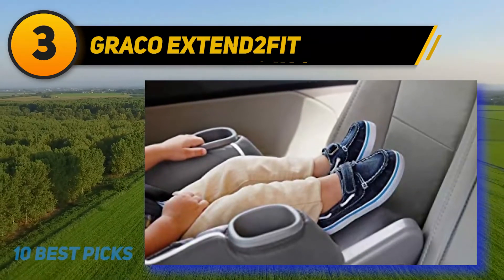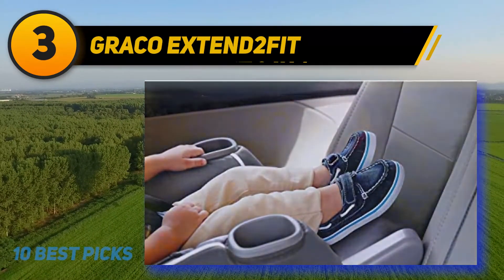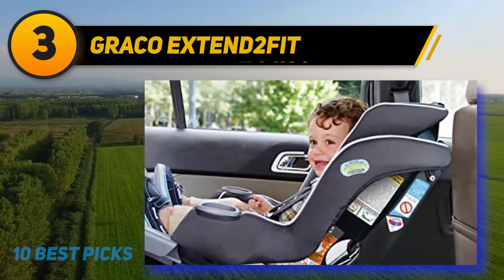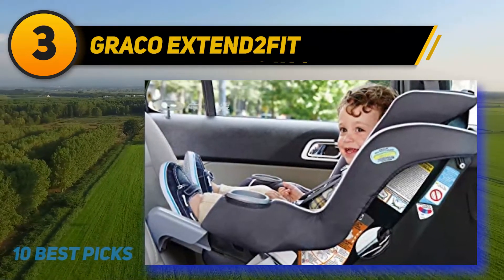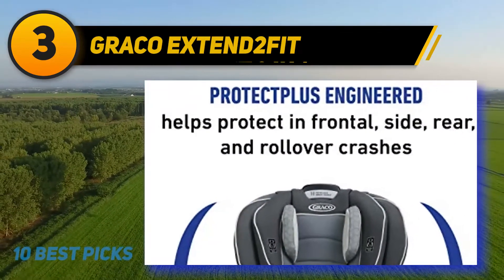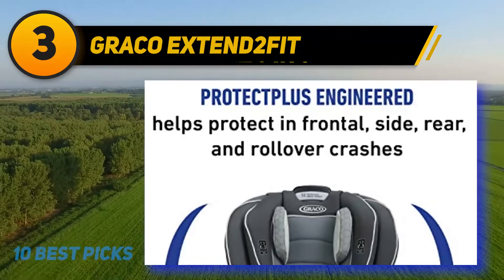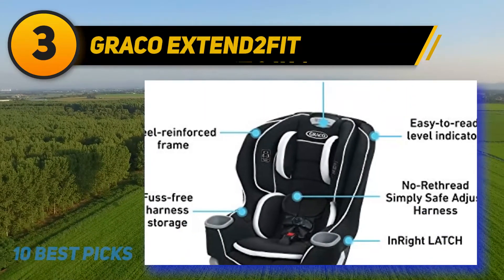The frame of the seat is ultra-strong, made from stainless steel, making it strong, long-lasting, and usable for years. There are integrated dual cup holders for the convenience of the child's drinks and snacks. Installation is made easy by a one-click InRight latch system and an easy-to-read level indicator. A buckle with harness storage makes it easy to get the child in and out of the seat.